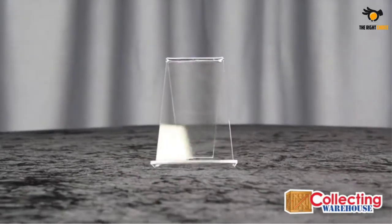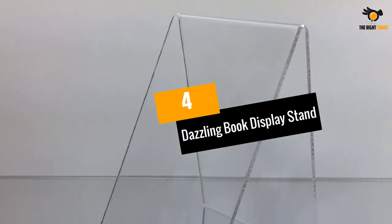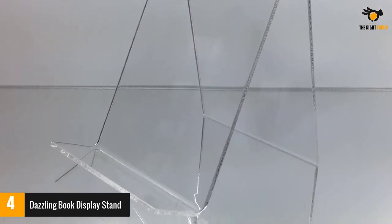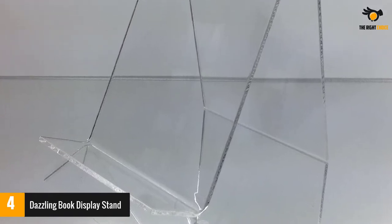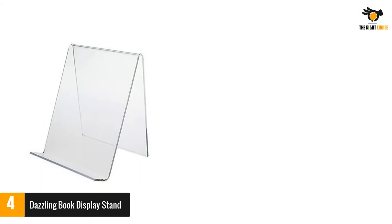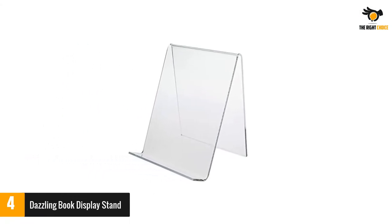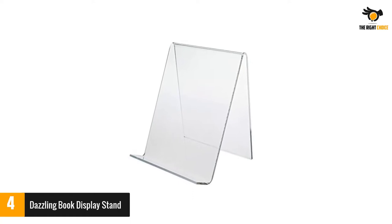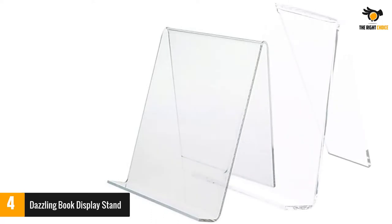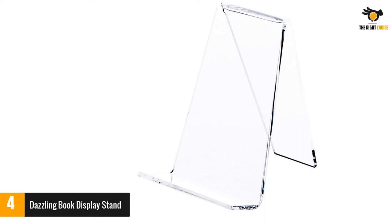Number 4: Dazzling Book Display Stand. Here you have another marvelous product that you can opt for. Made in the USA, this product comes with complete assurance of quality. It is much sturdier as well as thicker than most book display stands available in the market. The product measures 4.5 inches in width, 5.5 inches in height, and 5 inches in depth, providing you with more than enough room to display your book easily.